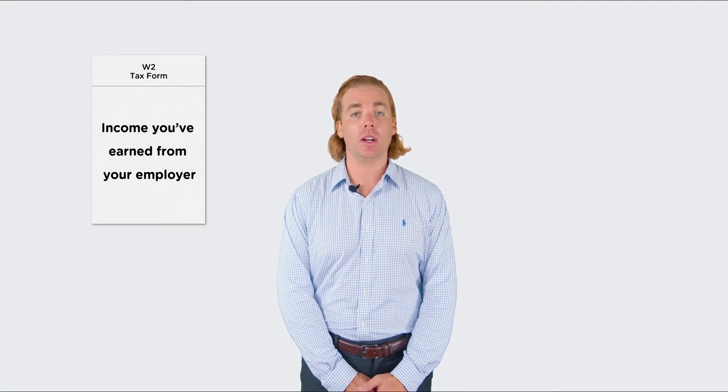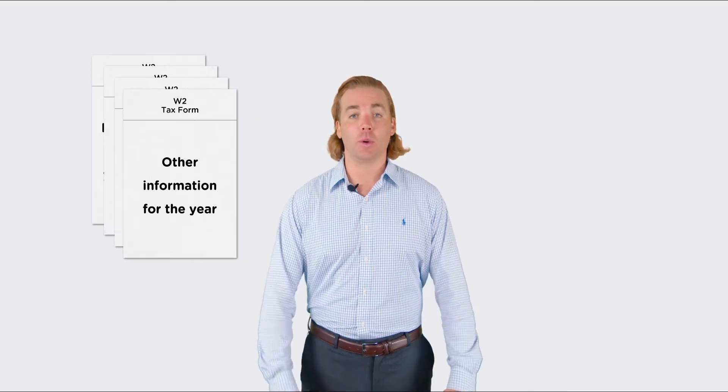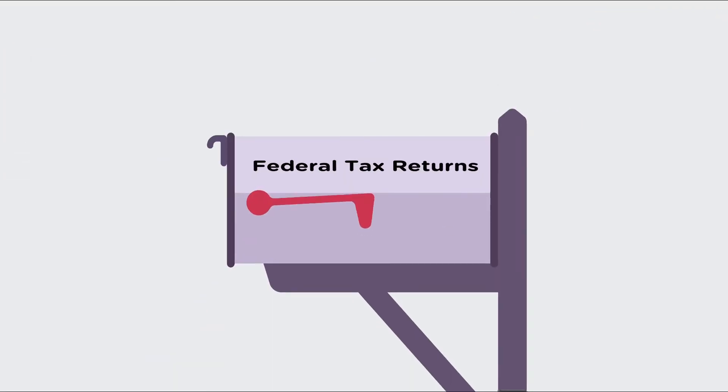A W-2 tax form shows important information about the income you've earned from your employer, the amount of taxes withheld from your paycheck, benefits provided, and other information for the year. You use this form to file your federal and state taxes.